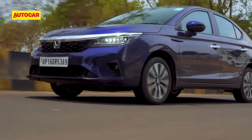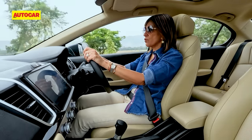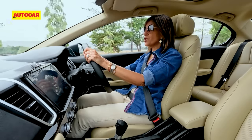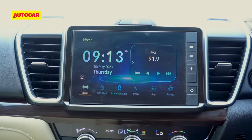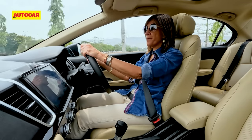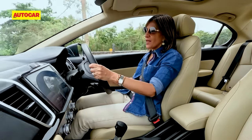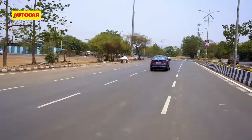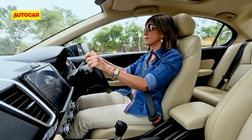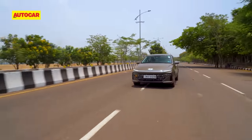Now let's move into the Honda City. All the adjustments are really manual in the Honda City, so just a little more effort to get your right seating position. Another thing which instantly struck me was that this screen is really not easy to read on the go, especially on a sunny day like this when there's glare — it quite fades out. But what is more enjoyable in the Honda City is the performance. You really don't need to push the pedal down that hard to get it going, it feels far more responsive, lighter on its feet, and it gets going a lot easier.